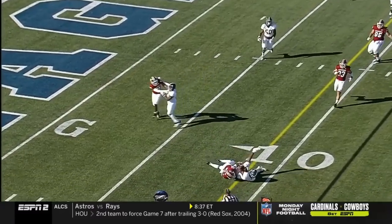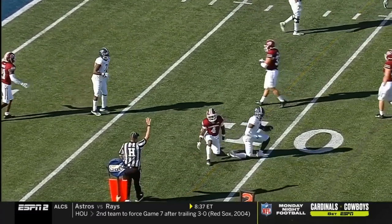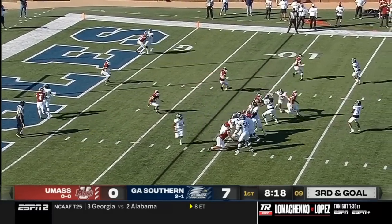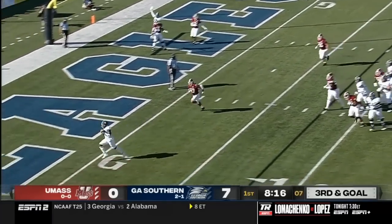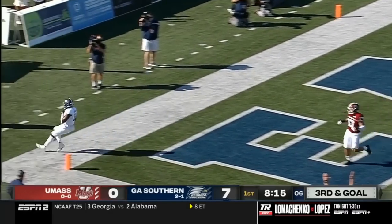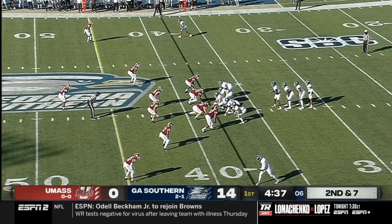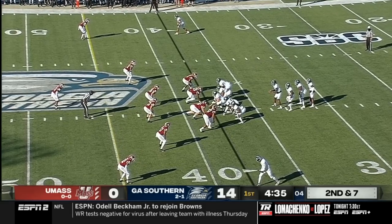Wurtz throws back to his left, and it's caught inside the 10-yard line, on the seven now for the Eagles. Wurtz to the air again, looking for his second touchdown of the game — and he's got it! Beautifully done to the tight end, Bo Johnson. The quadruple eye formation for them.